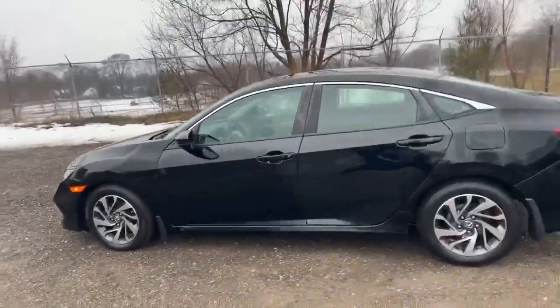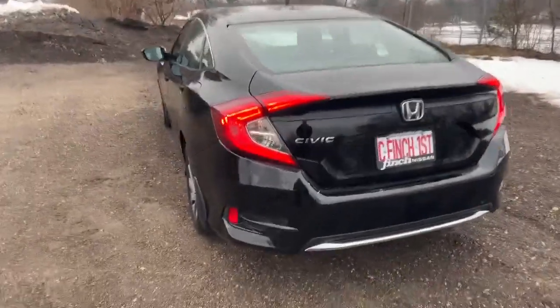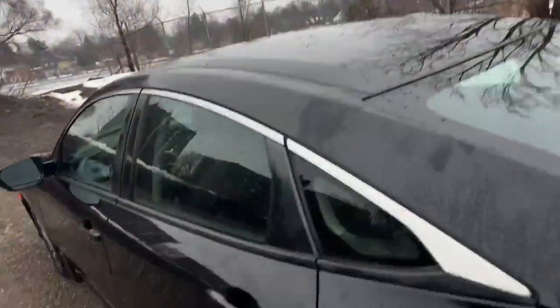Ran it through the car wash — it does need a detail. It's going to come with two years of free oil changes. Beautiful black-on-black, and it does have the sunroof up top.